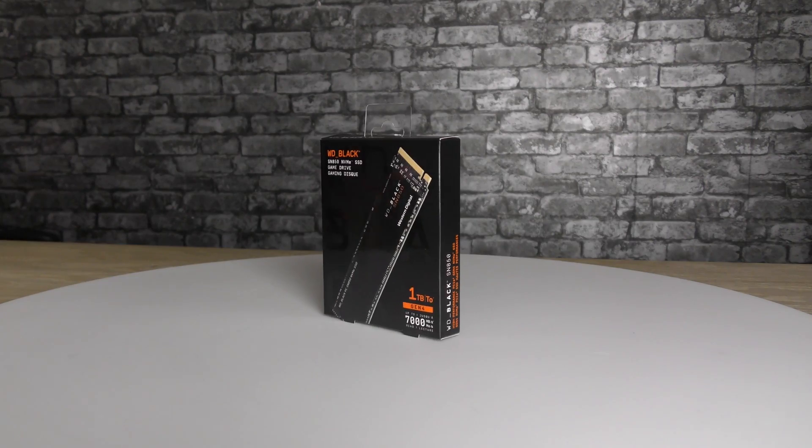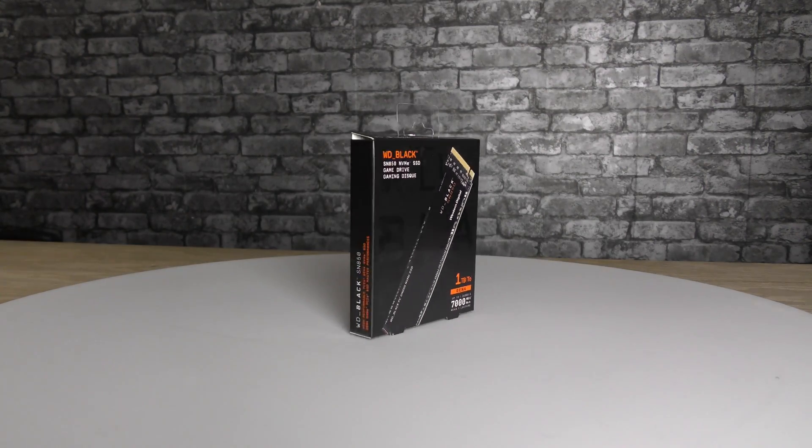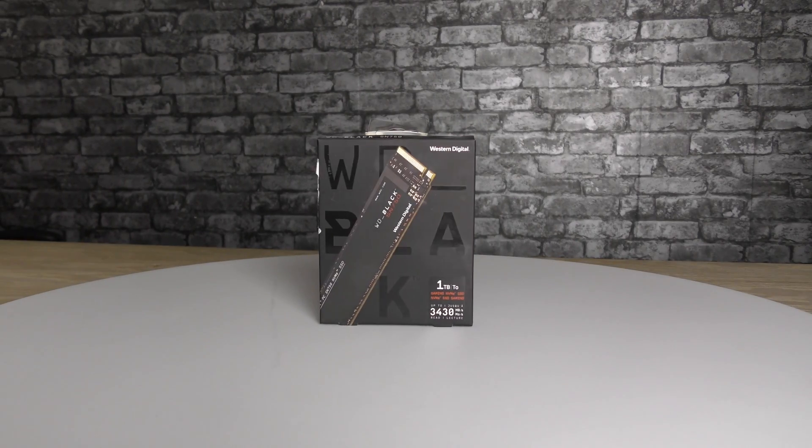The SN850 boasts an insane IOPS of 1 million and a whopping sequential read speed of 7,000 MB a second. We'll be testing this new Gen4 drive against the previous Gen3 version to find out exactly how much of a performance increase you will gain.